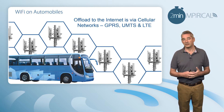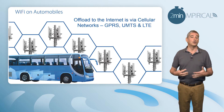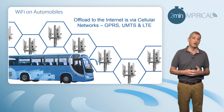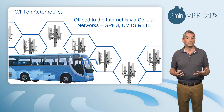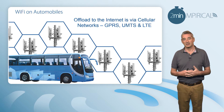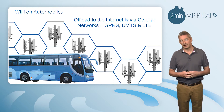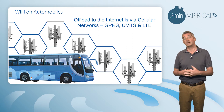Wi-Fi on automobiles is almost identical to that of trains — we're going to be offloading our traffic onto the existing cellular technologies. This is found not only in coaches, as we can see in the diagram, but also increasingly built into cars, so a number of passengers can all share the same internet connection. The connection from the car is again typically via cellular technology.